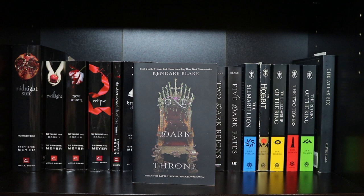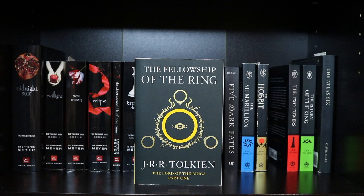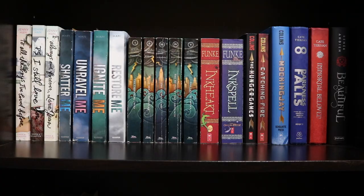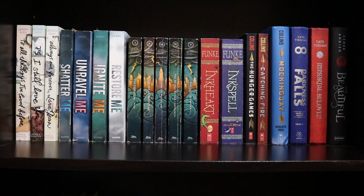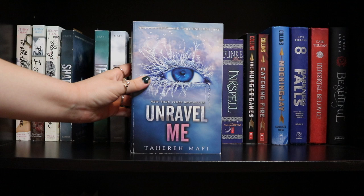Then I have my other Lord of the Rings collection: The Silmarillion, The Hobbit, The Fellowship of the Ring, The Two Towers, and The Return of the King — all by J.R.R. Tolkien. And lastly on that shelf, The Atlas Six by Olivie Blake. This is my other series shelf — To All the Boys I've Loved Before, P.S. I Still Love You, and Always and Forever Lara Jean — all by Jenny Han. Then Shatter Me, Unravel Me, Ignite Me, and Restore Me — all by Tahereh Mafi.